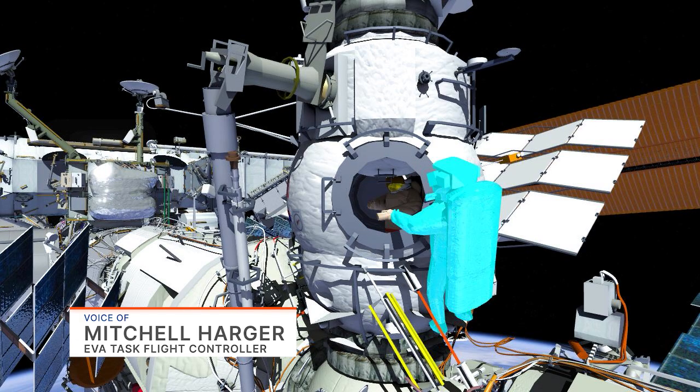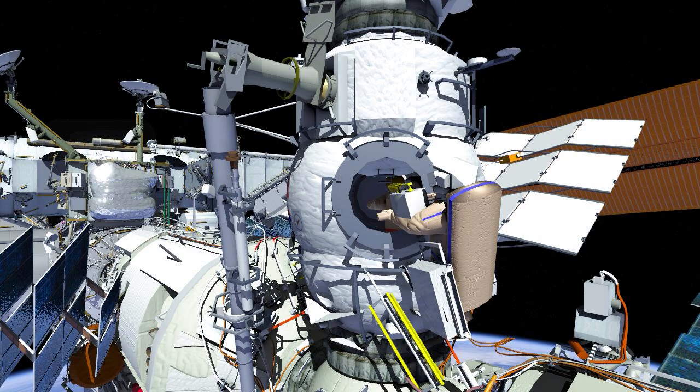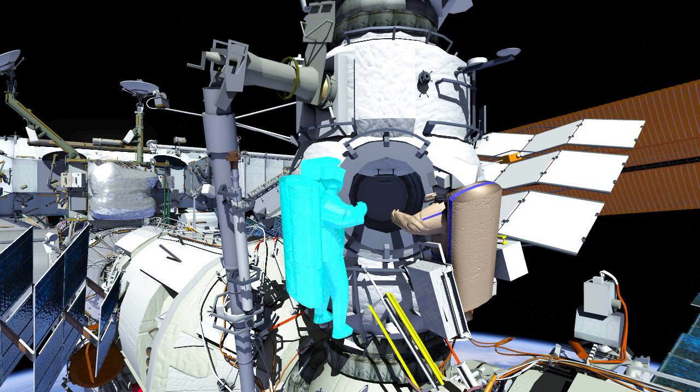Russian Spacewalk 52 will be conducted by Oleg Artemyev, EV1 in the red stripes, and Denis Matveev, EV2 in the blue stripes.